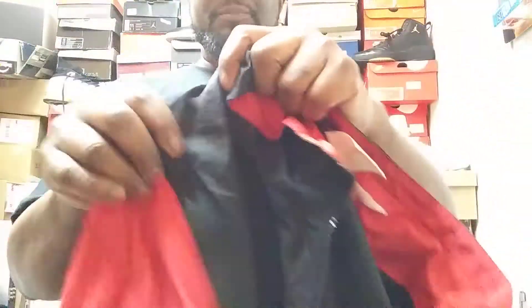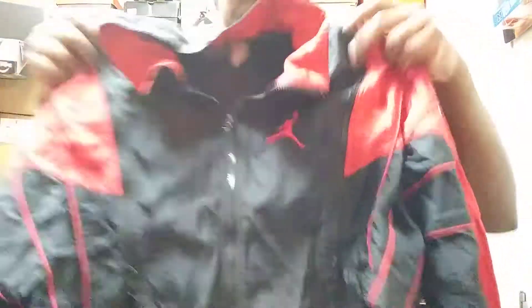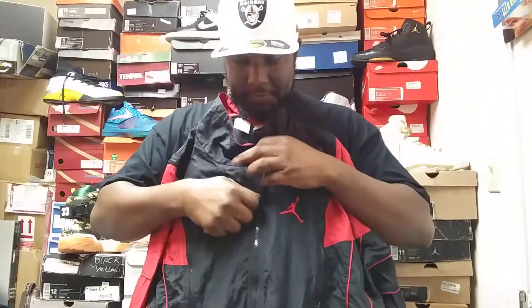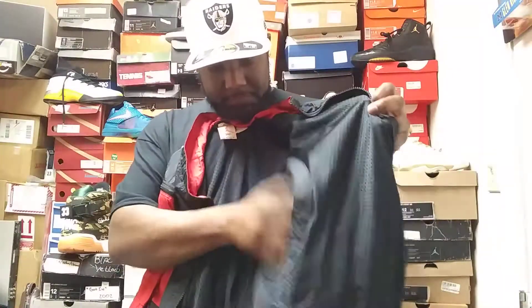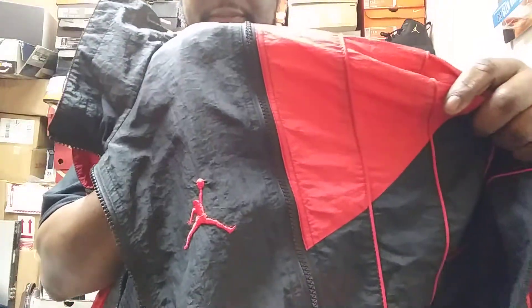You have two zippers off to the side on the shoulder where it converts this jacket into a vest. You can see the vest right here — that's the best part of it. The sleeves come off; you can see that zipper running all the way to the back.